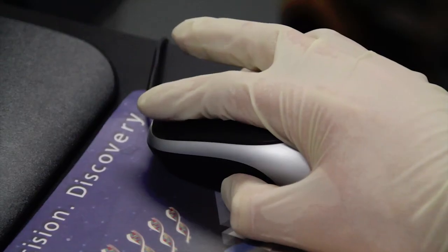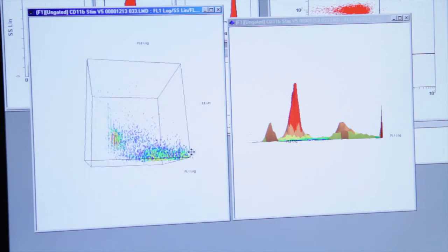We always adopt a problem-solving approach for helping people to find the best flow cytometry solution for their work and their research.